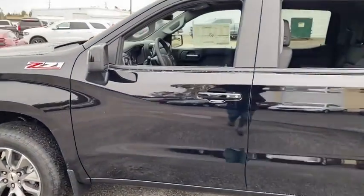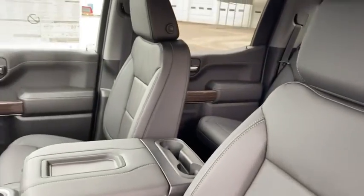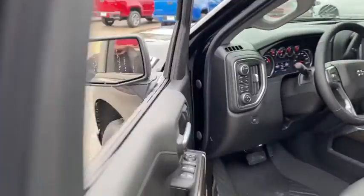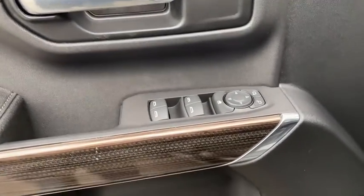Power tailgate, steering wheel audio controls, remote engine start, traction control, dual airbags, leather wrapped steering wheel, alloy wheels, power steering, four wheel disc brakes, floor mats.